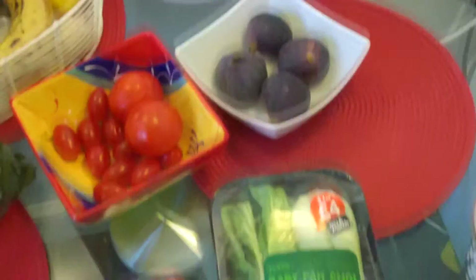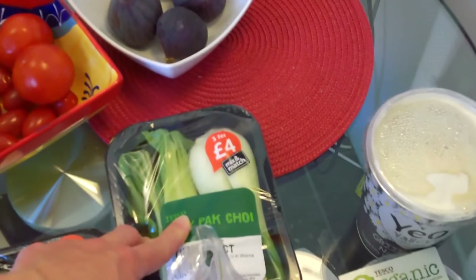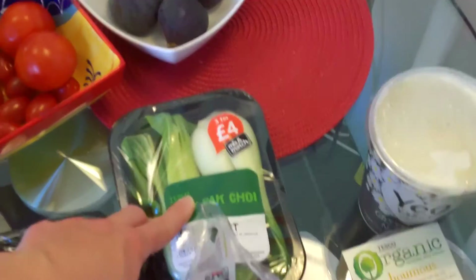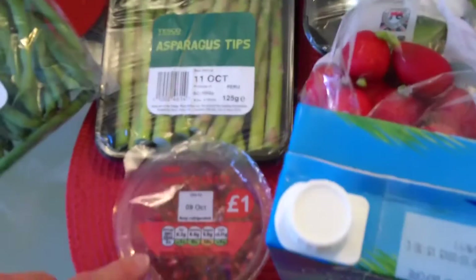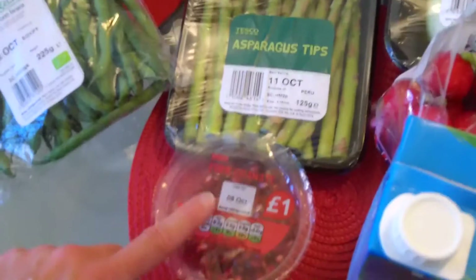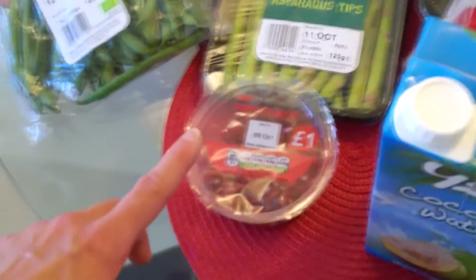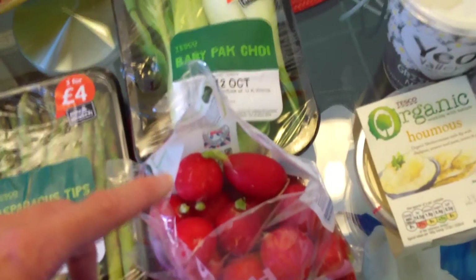I also got some plum tomatoes and organic tomatoes from Tesco's. Here I've got figs that I used with porridge the other day. I've got baby pak choy which I either use in stir fries but more often in juices. And I've got some pomegranate seeds which I absolutely love in salads.